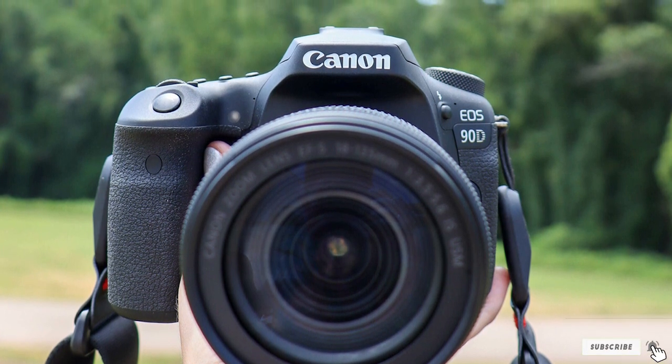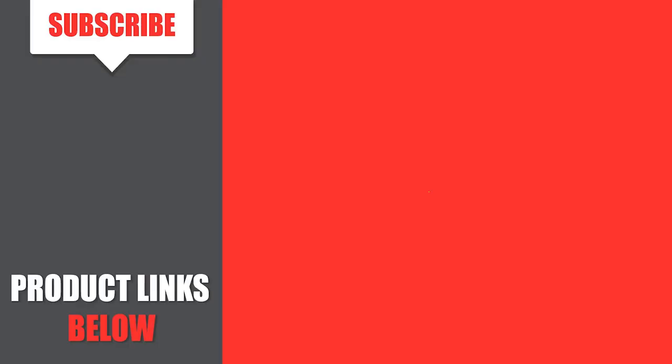That's all for today. If you've already used any of these products, do let us know by commenting below. It will help others make a worthy buy. Thanks for watching.